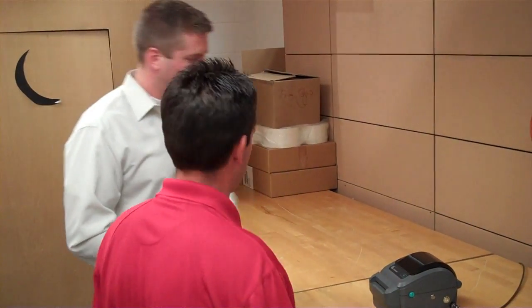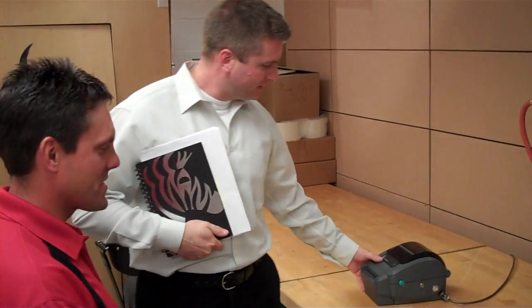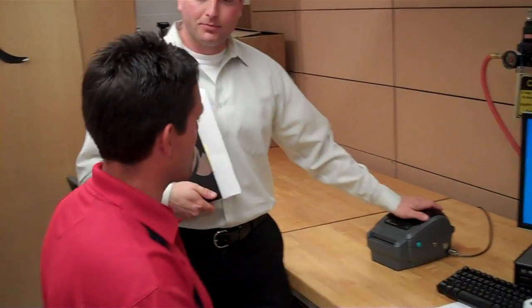Scott, how are you doing? Oh, hey Jeremy, how you doing? I'm good. What's going on here? Just cleaning up, moving things around, making sure everything looks good here.